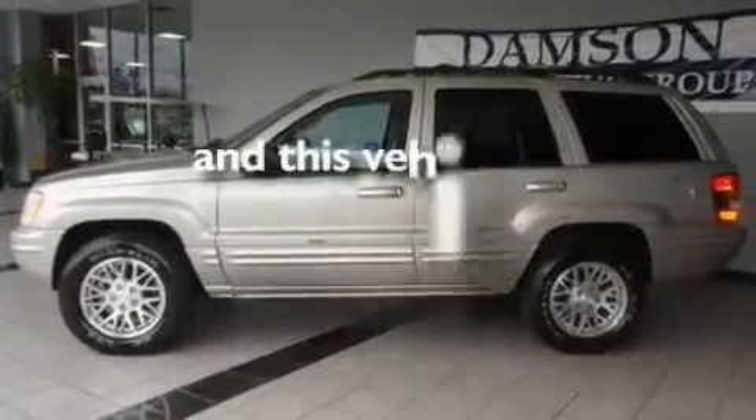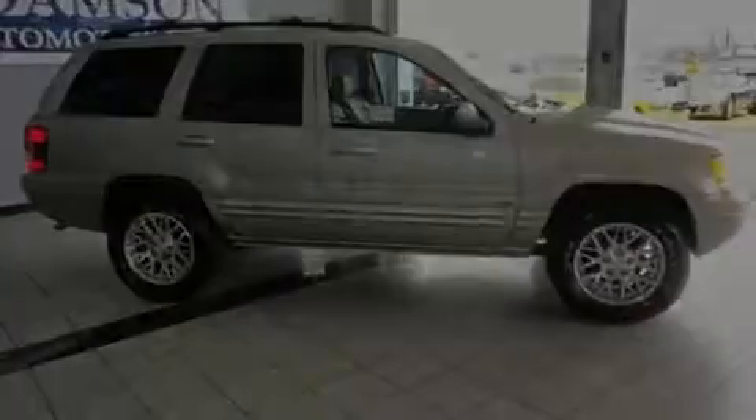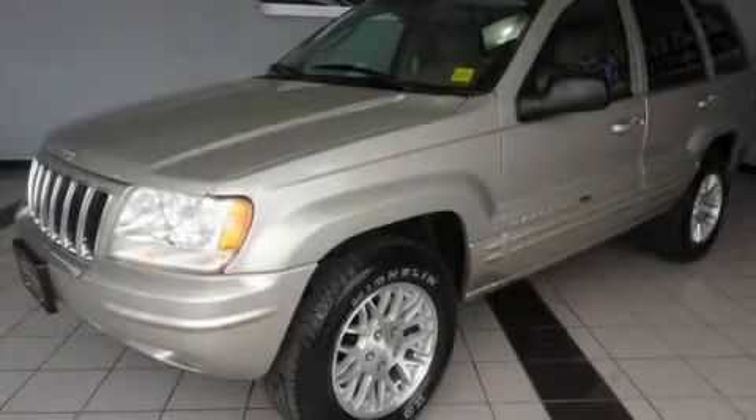This vehicle has fewer than 69,000 miles on the odometer. Stop by today and test drive this automobile for yourself.